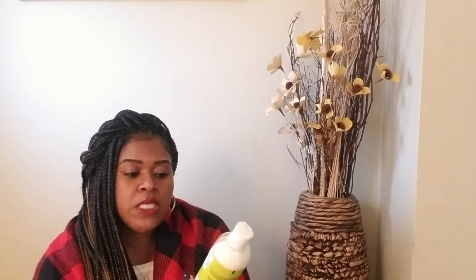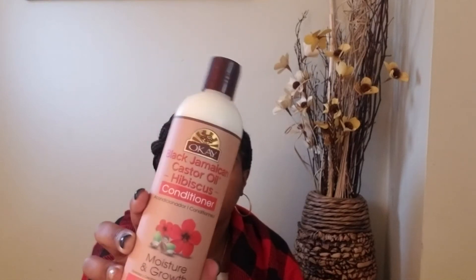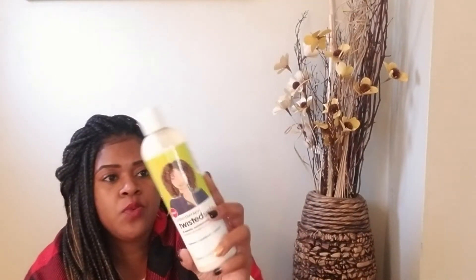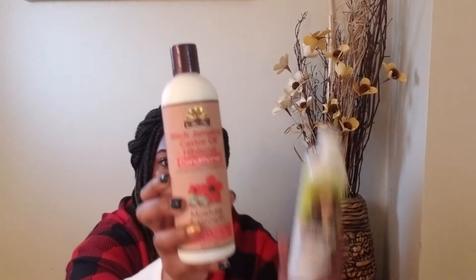Let's get into beauty. While I was there I picked up two items for my hair. I have the Twisted Sisters three-minute moisturizing mask — it has coconut, avocado, and almond oils. You apply it to clean hair, leave it on for three minutes, and rinse it out. I also picked up this — Okay is the brand name — Okay Black Jamaican Castor Oil with hibiscus conditioner, for moisture and growth. The Twisted Sisters mask was $5.99 and the conditioner was $6.99.